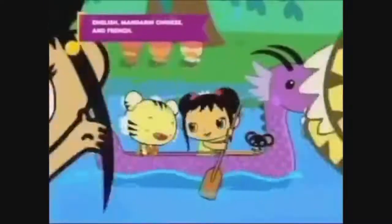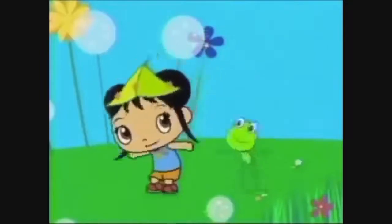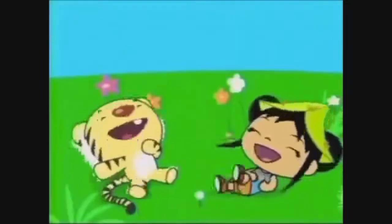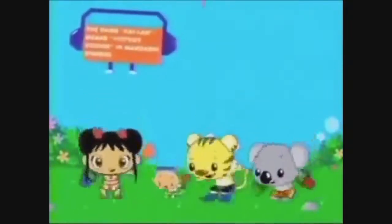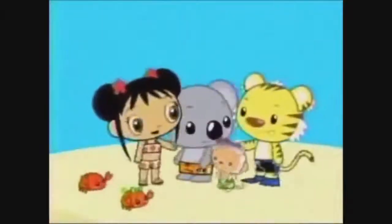Rawr, rawr, rawr. We can roam in a boat. Hop around with a frog. We really want to laugh and do a super silly job. Friends make me super happy.